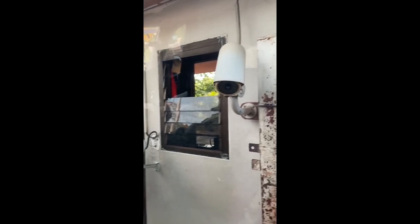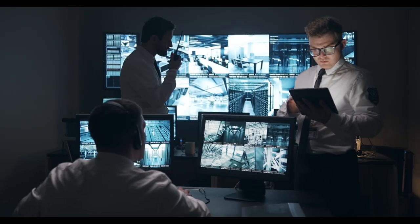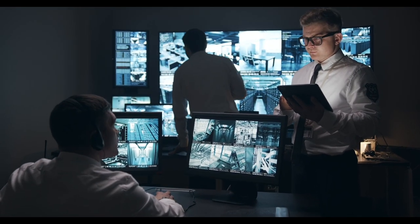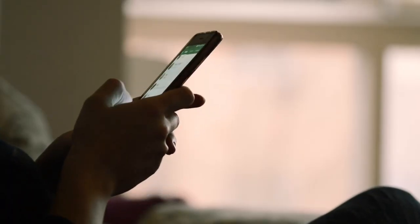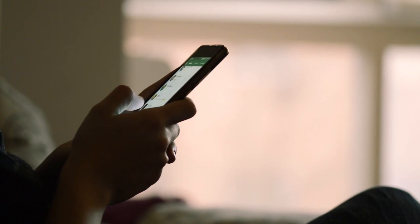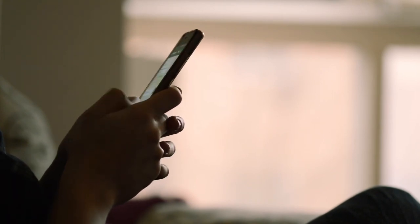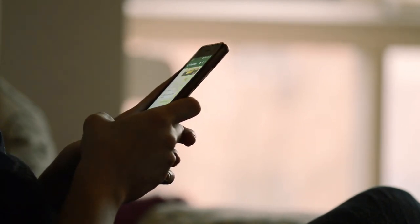The last category is cameras. Cameras are another popular and essential smart home device because they can help you monitor and secure your home from anywhere in the world. They can also alert you of any suspicious activity or visitors and let you communicate with them remotely. One of the best smart cameras that I've tried is Arlo Pro 4. This is a wireless security camera that offers 2K video resolution, color night vision, two-way audio, and a built-in spotlight. It has a rechargeable battery that lasts up to six months and works with Alexa, Google Assistant, Apple HomeKit, and IFTTT. A single camera costs $375 on Amazon and includes a three-month trial of Arlo Smart, a subscription service that offers advanced features like person detection and activity zones.